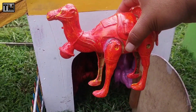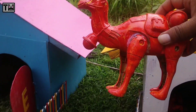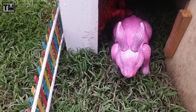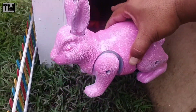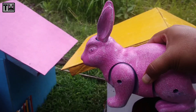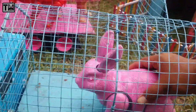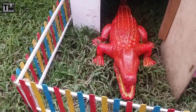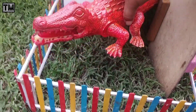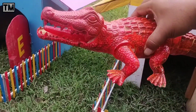Ini ada hewan ontat, teman-teman. Yuk, kita naikkan ke dalam truk juga. Wah, mantul-mantul. Wadidaw, lihat teman-teman. Ini ada kerenci lucu. Yuk, kita naikkan ke dalam truk juga, teman-teman. Wah, ada buaya juga nih, teman-teman. Widih, buayanya besar sekali, teman-teman. Sekarang buayanya kita masukkan ke dalam truk juga, teman-teman.